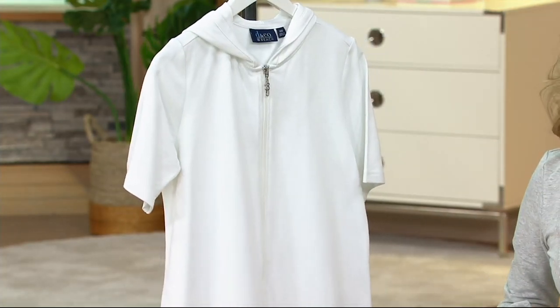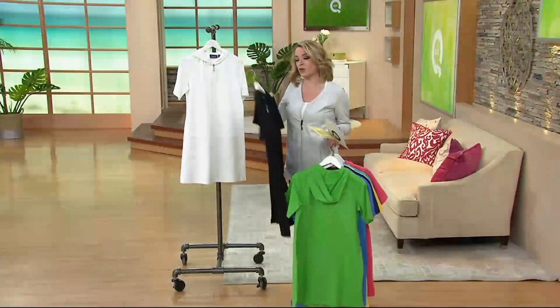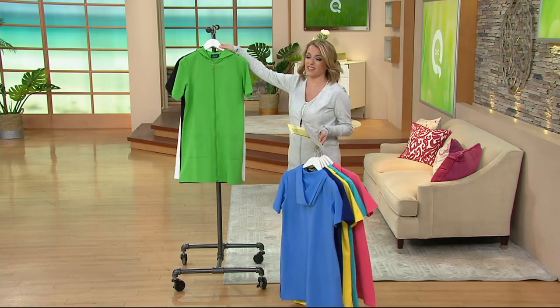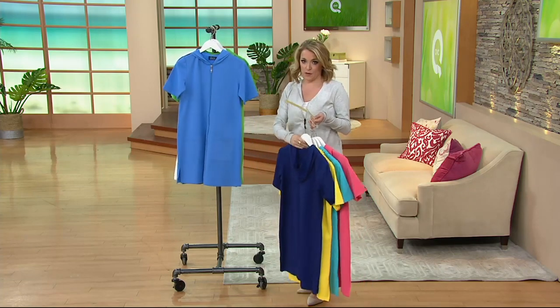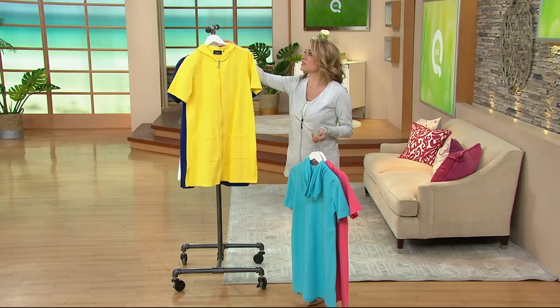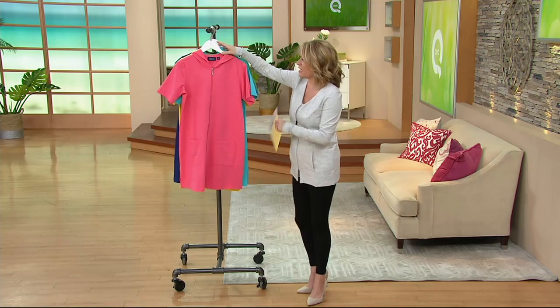Here's my thought: it's less than $30 on a clearance price. If you have your QCard — our credit card here at QVC — that breaks down into three monthly payments of less than $10 each. Maybe get the black or the white and then throw in a pop of color. This is Denim & Company — all about comfort, casual, and ease.